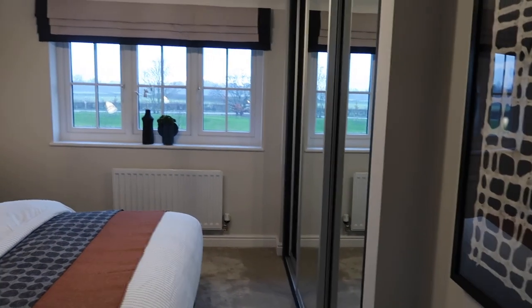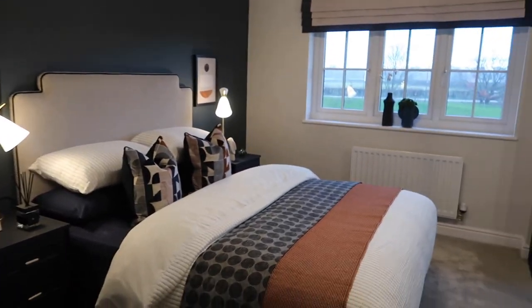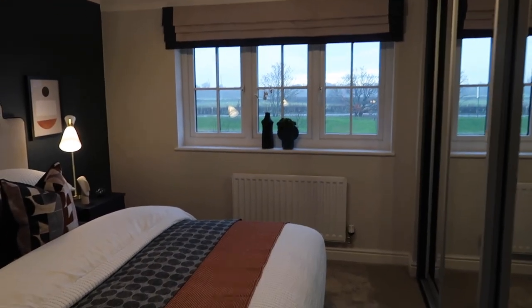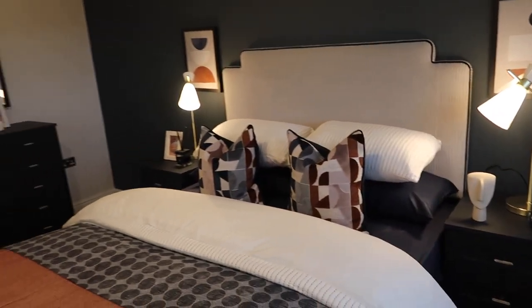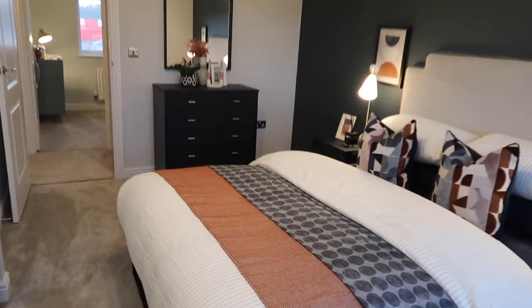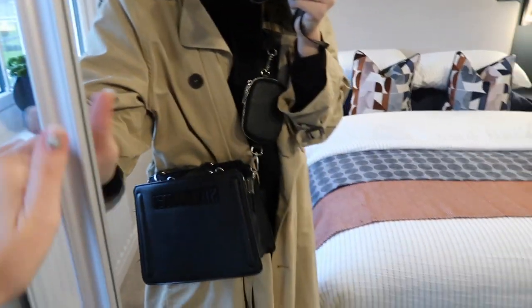Then over here we have another bedroom and it's gorgeous — a beautiful size. You've got a double bed and wardrobe space. I love the navies — it's quite dark but you have a lot of light coming in from those windows, so you can get away with dark colors in this space. You're not limited in terms of interiors, which I love. Look how spacious it is — I'm standing right in the corner and it's amazing. Loads of wardrobe space as well.